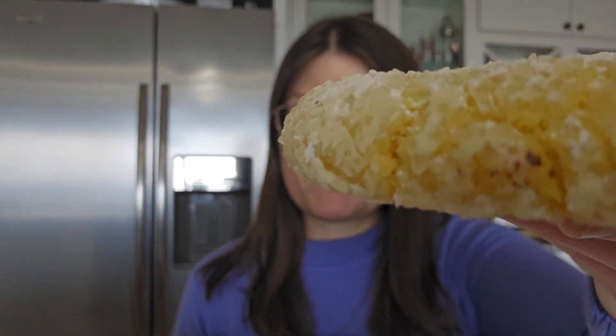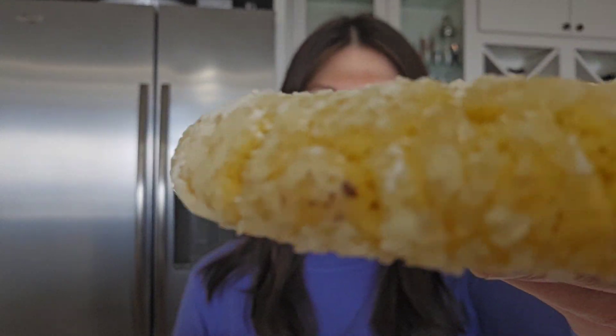Hey everyone, today is Monday and you know what that means — a new week of Crumble cookie flavors. They came out with a really good lineup this week. The past two weeks have been a little bit boring, but Easter's coming up, so they came out with some exciting flavors this week, including a carrot cake. I love holiday themed weeks at Crumble, and this week we got a lemon crinkle cookie.